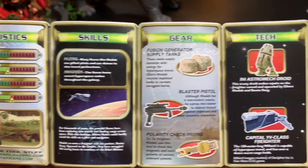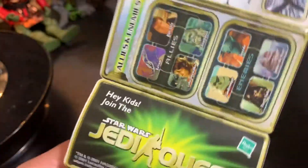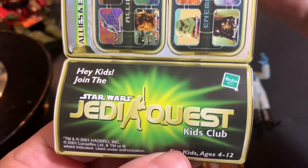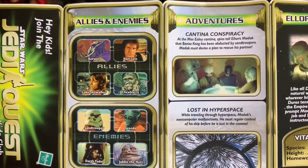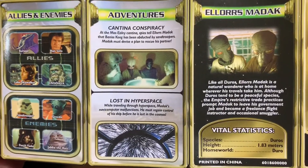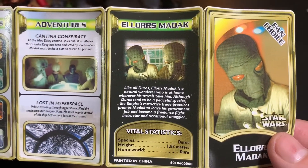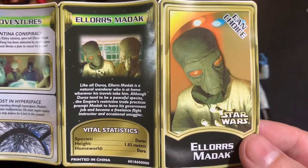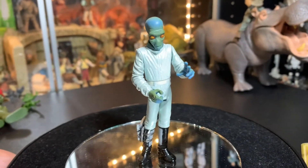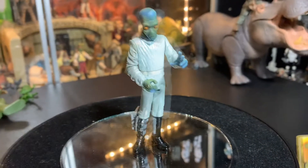He's also got a blaster pistol, a polarity check prong, an R4 astromech droid as his tech, and a capital YV-class freighter. There's a Jedi section with allies and enemies — it seems he aligns himself more with the Rebellion. Then for Ellors Madak, he has a little stats section describing him as a natural wanderer who's at home wherever his travels take him. It's a neat little insert that gives extra info and makes the character feel more alive.